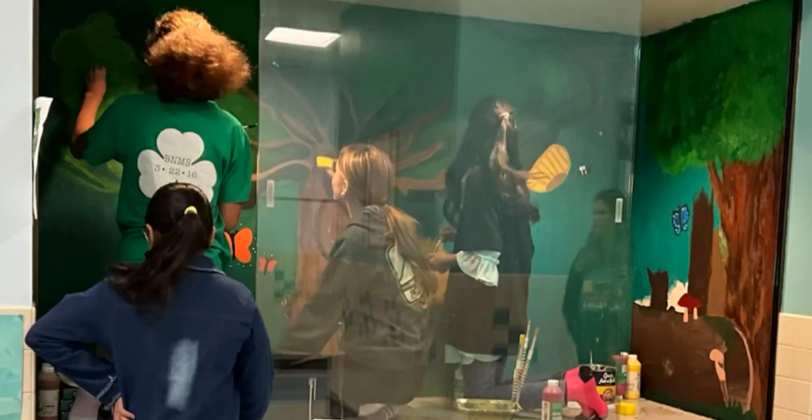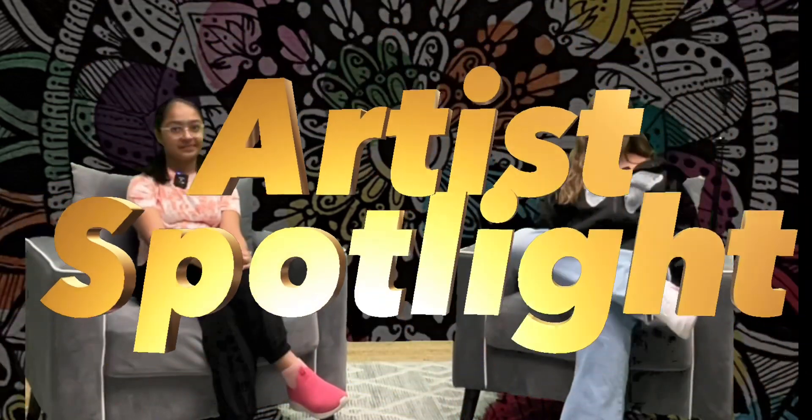Hello Brigantine scholars and staff. I'm here today with a very special guest from the sixth grade, Jahi. I was very fortunate to get to meet her when we were painting the display case for our turtle Grayson. Today Jahi is joining us for our very first artist spotlight interview.